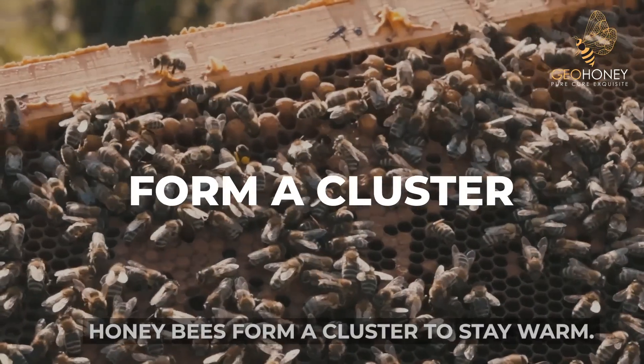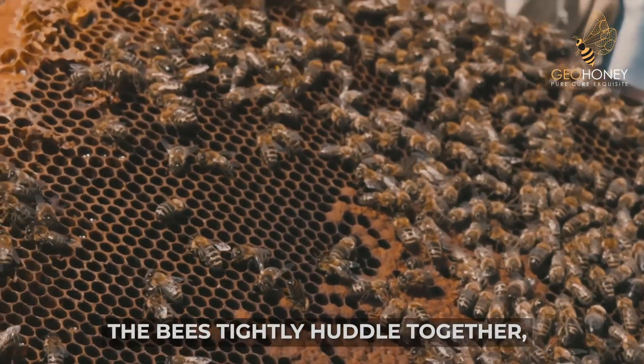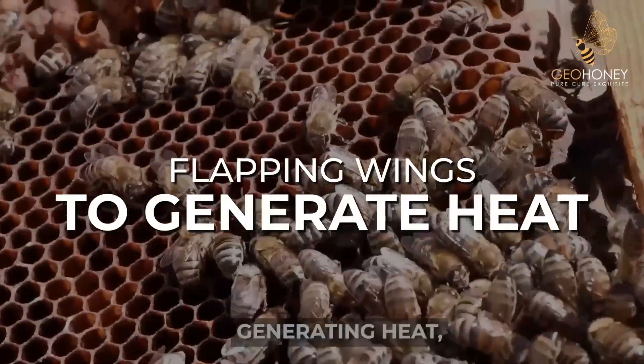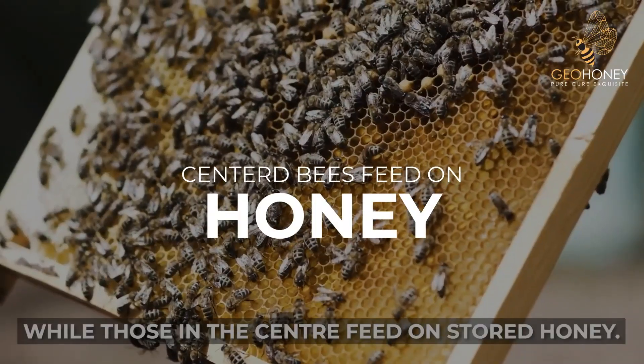Honey bees form a cluster to stay warm. The bees tightly huddle together, with the queen bee at the center. Bees on the outside flap their wings, generating heat, while those in the center feed on stored honey.